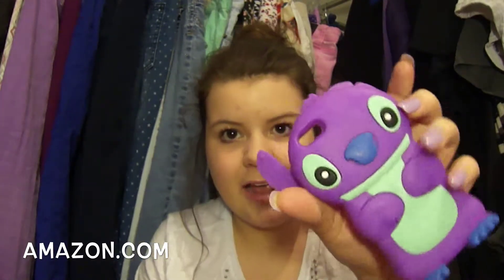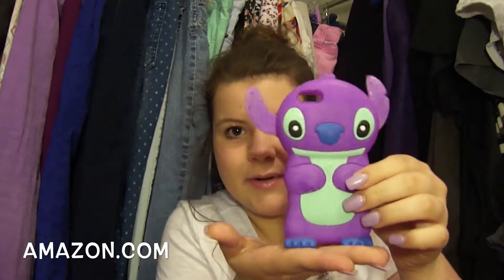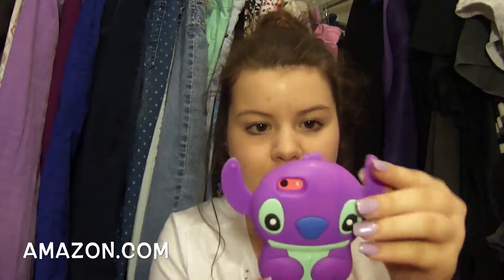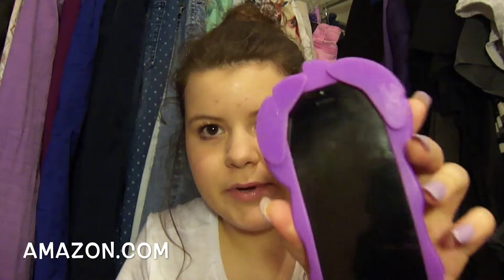Next case is this Stitch case that I got off of Amazon. It's purple and it's so cute. You can fold out the ears and it can stand up on a table. I love this case so much and every time I wear it I get so many compliments. You can wear the ears out like that or you can tuck them in. It's very protective around the front — it covers all the way around — but it's very bulky.